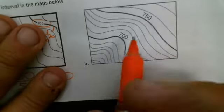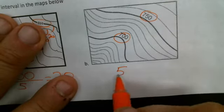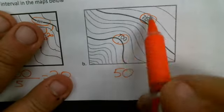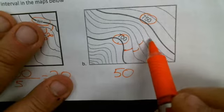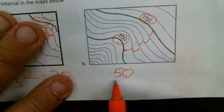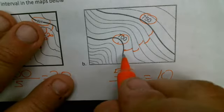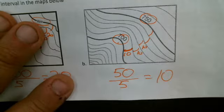The next one: we have 700 there and 750 there — a difference of 50 feet. To go those 50 feet, we have one, two, three, four, five steps. So 50 divided by five is 10 feet for every step. This represents a difference of 10 feet, and so does that, and so does that, and so on.